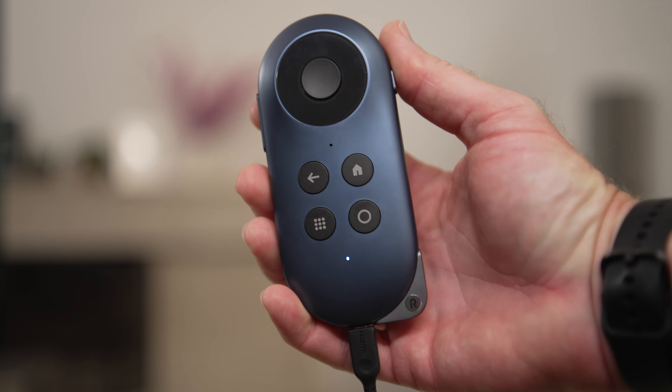The Rokid Max glasses are the second pair of AR glasses that Rokid has released to the consumer world. The first were the Rokid Air that had two 60-hertz screens providing up to 120-inch screen size and a 43-degree field of view. And while those were already a solid option, these new Rokid Max glasses have definitely stepped up the specs. The Rokid Max have two 120-hertz, 1080p micro-OLED screens with a 50-degree field of view that really helps the display feel more immersive.